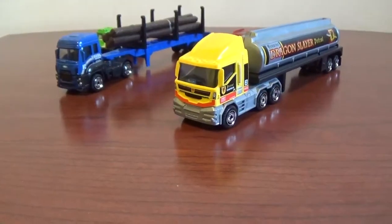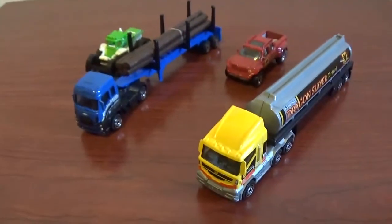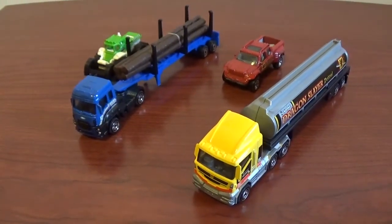But yeah, that's going to do it for these two convoys. There's a lot more, so expect to see those videos whenever I find them.